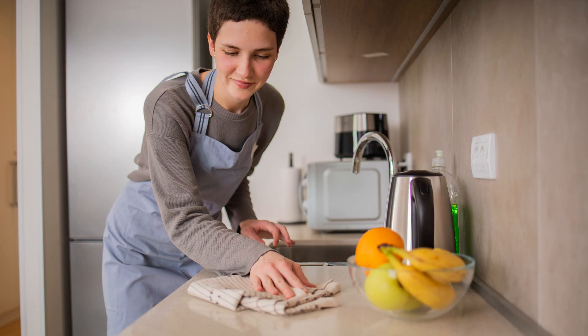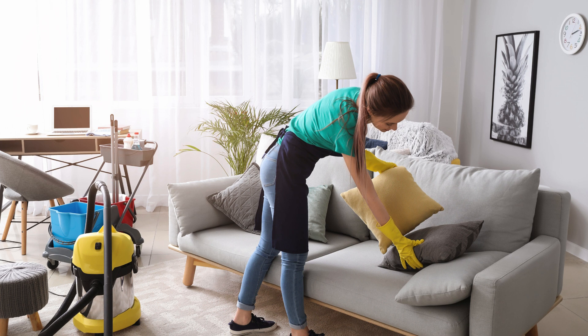Prioritize high-traffic areas like the kitchen and living room. These spaces benefit most from regular attention and can help maintain overall cleanliness.